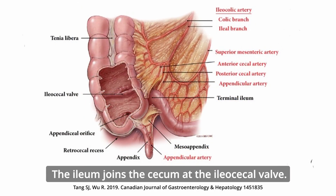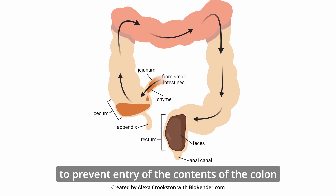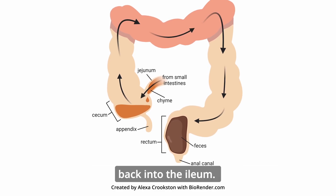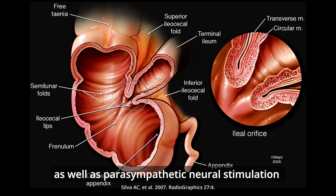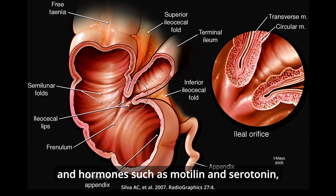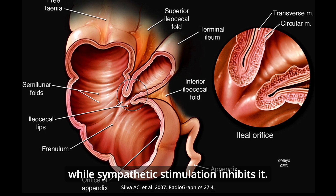The ileum joins the cecum at the ileocecal valve. Opening of this valve is tightly regulated to prevent entry of colon contents back into the ileum. Pressure from peristalsis or distension of the ileum, as well as parasympathetic neural stimulation and hormones such as motilin and serotonin, can induce the valve to open, while sympathetic stimulation inhibits it.